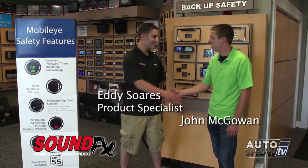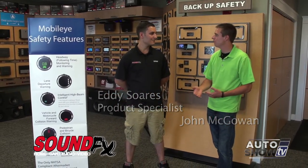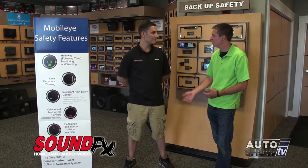We're here at SoundFX Route 2 in Warwick. I'm Johnny Mack, Eddie Soares joining us back on Auto Show TV today and we're talking about car technology — how you can retrofit older cars with the newest technology. Tell us more about it.